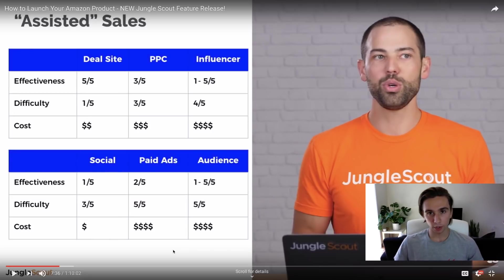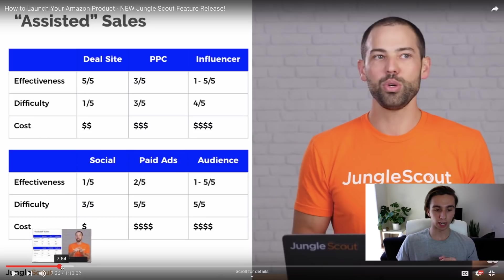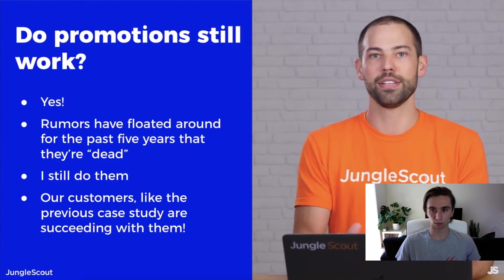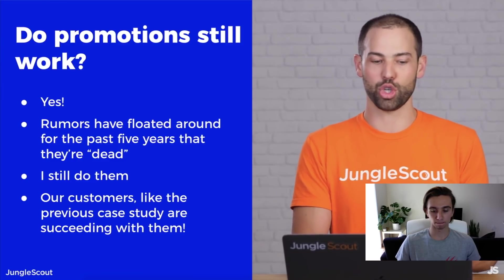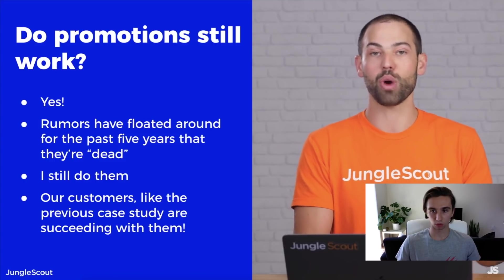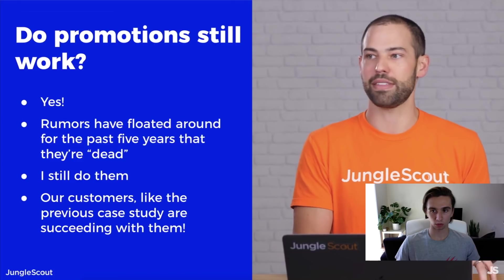Greg explains a chart showing the effectiveness of ranking products. I don't disagree — deal sites are very effective. I personally launched with Page Oneify and within a couple of days was doing 20 units a day. It was working great. But then I got suspended for misuse of sales rank. That said, Greg confirms that coupon codes at a deep discount still count as sales and still help your organic search ranking on Amazon. Effectiveness is not the issue.